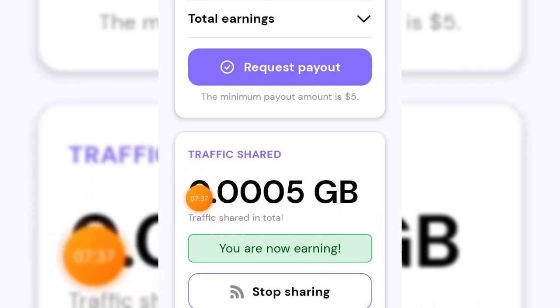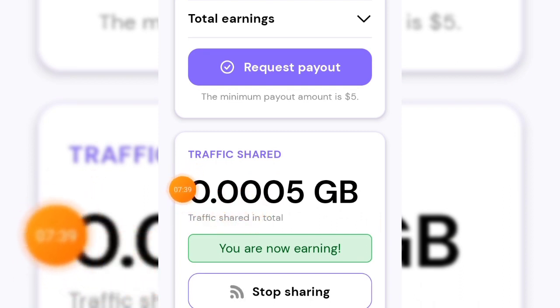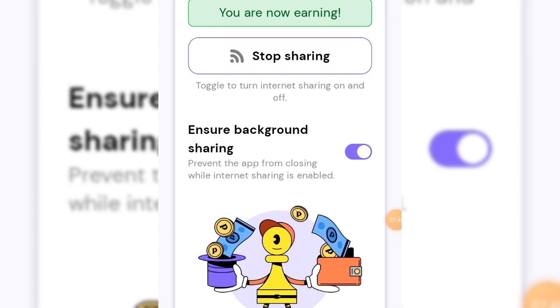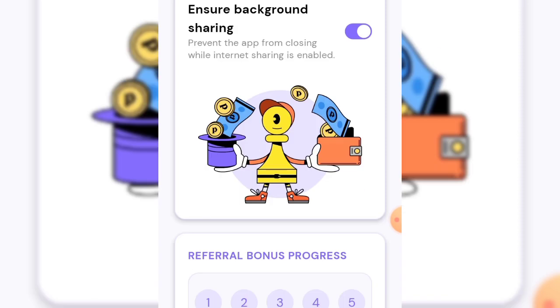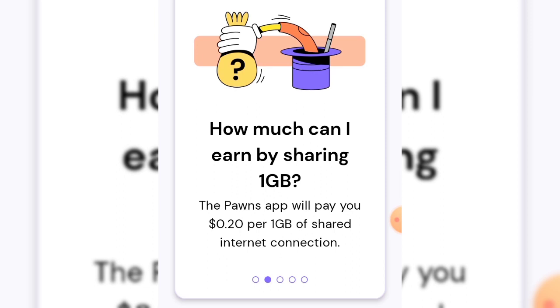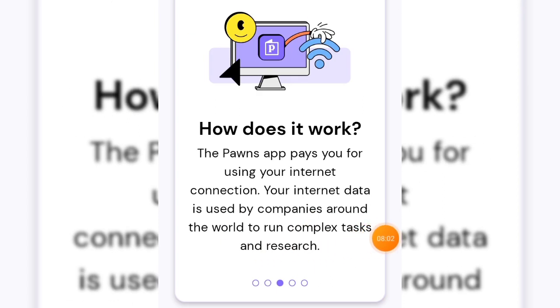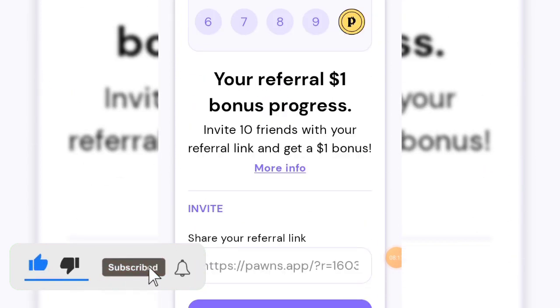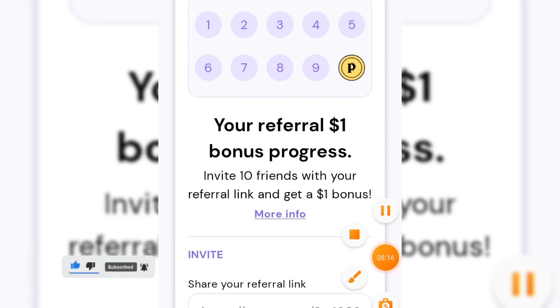Scrolling down on Pawns.app, you can see your traffic share. One gigabyte of traffic shared equals twenty cents, and if you are always active you can get at least more than fifteen gigabytes of traffic shared every single day. That is how you make money on this app. If you found this video helpful, hit the like button, drop a comment, and subscribe if you haven't already. Thank you for watching and I'll see you in the next video.